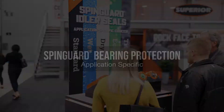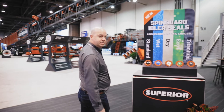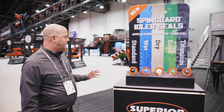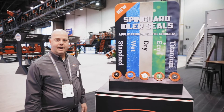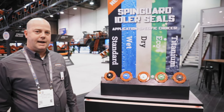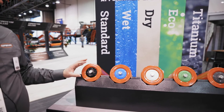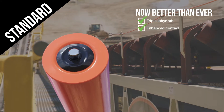Welcome to ConExpo 2020. My name is Ryan Logey here with Superior Industries, and we're going to introduce you this morning to our new application-specific seals. What we've done here is basically designed a seal for every application. Our standard regular model seal is going to have a slight upgrade to it from our previous design.